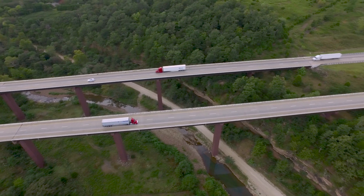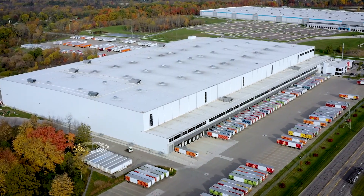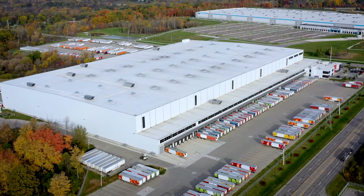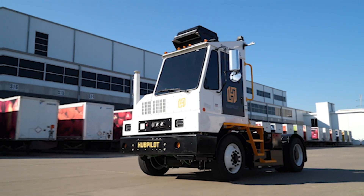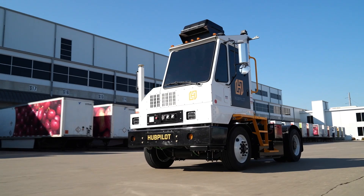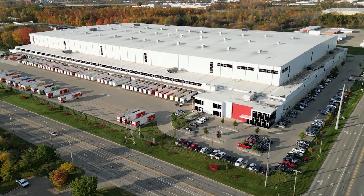When it comes to the safe, efficient transfer of goods via over-the-road trucks, it is essential that the turnaround of trailers at the distribution centers happens as quickly and reliably as possible. At Mitsubishi Electric, we're working to ensure that the distribution center is the strongest link in the supply chain.